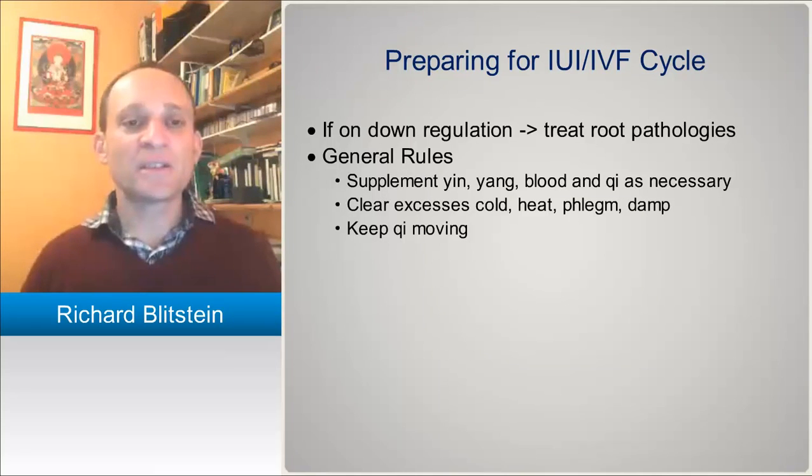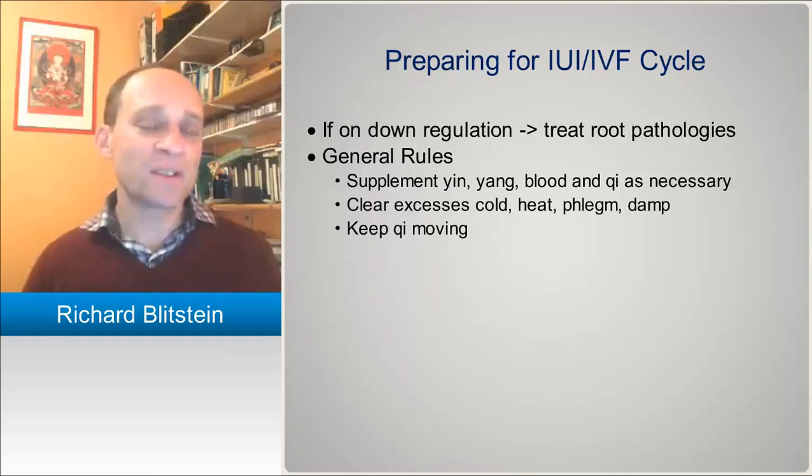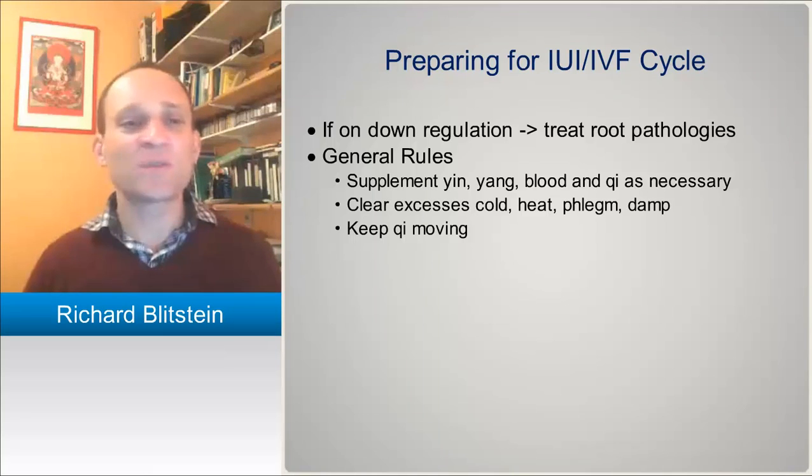If they're on down regulation, they can basically be treated according to their root pathologies. It gives you time to focus on the really deep root issues the patients are having, without worrying so much about where they are in their cycle. That means if they're on birth control or something like Lupron.